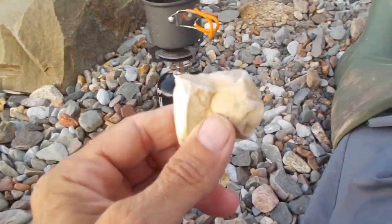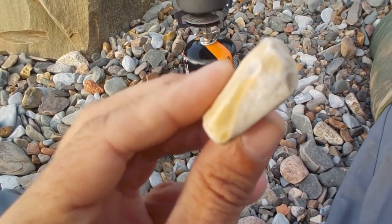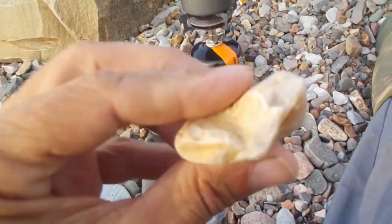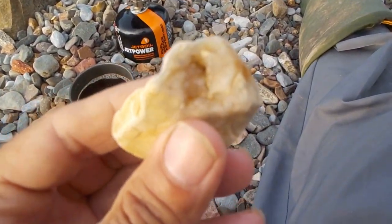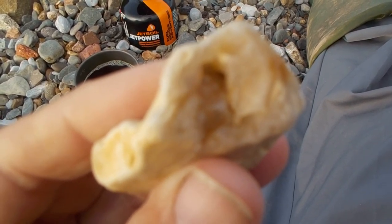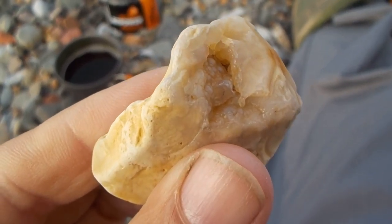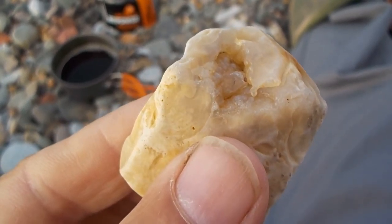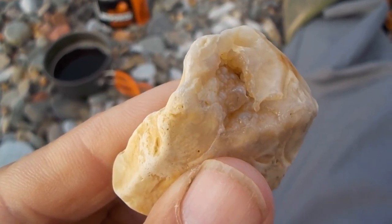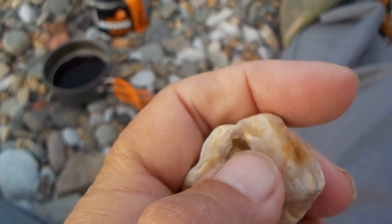Some people might look at that and think it's just another piece of chert, but this here is actually agatized coral fossil. It's hard, smooth, and shiny, but I just noticed in this pocket here...